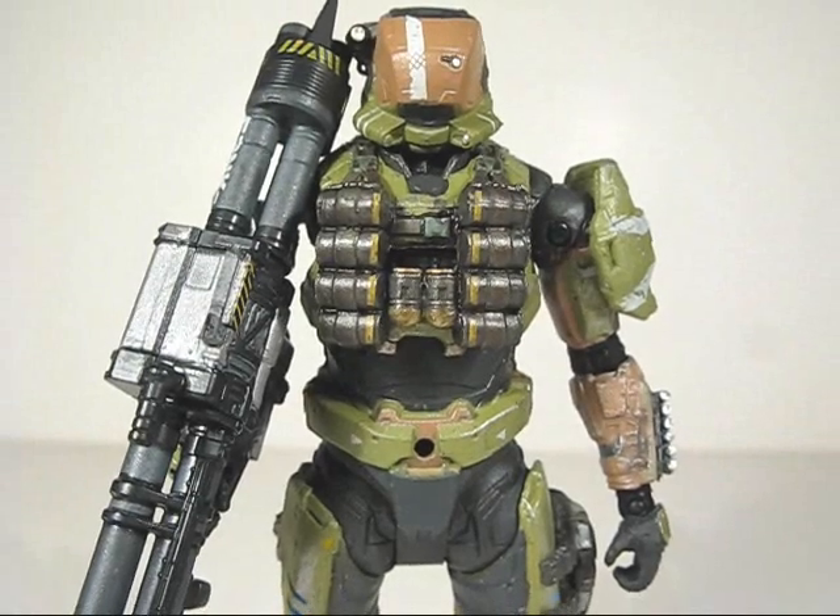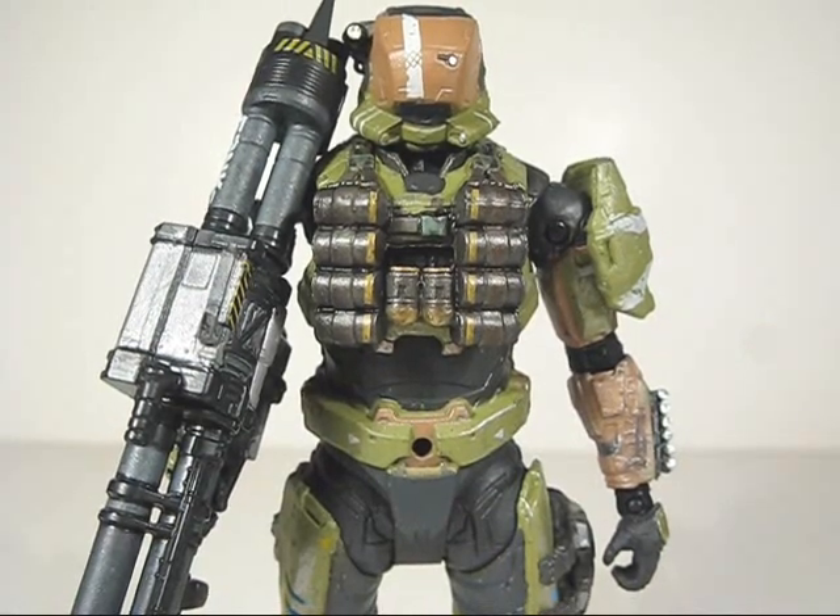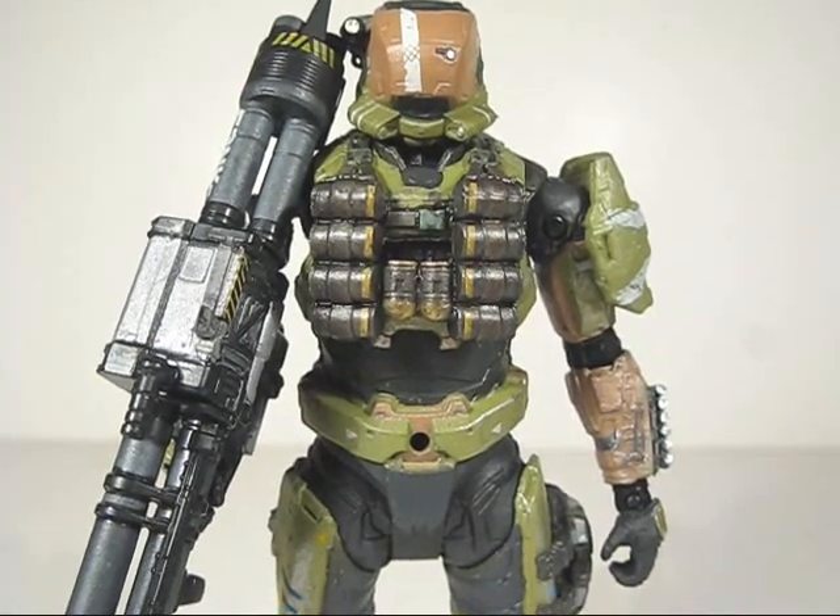What's up guys and gals, Halo fans — here we go with the Halo Reach Series 5 Spartan Gungnir Custom.